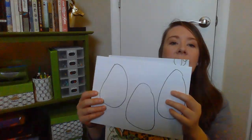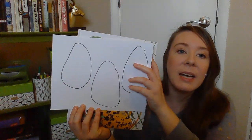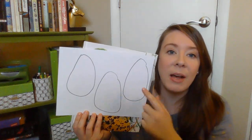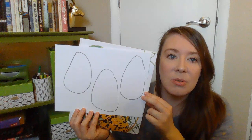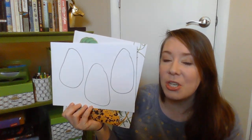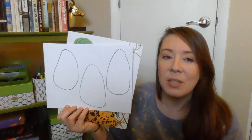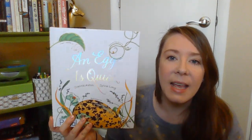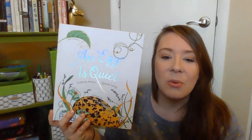Now if you haven't had a chance yet, go back to your eggs and write down one fact you learned about eggs inside each of those eggs that you drew. I'm interested to see what information you learned while you were listening to this story. Thank you for joining me today for An Egg is Quiet, and I will read with you again.